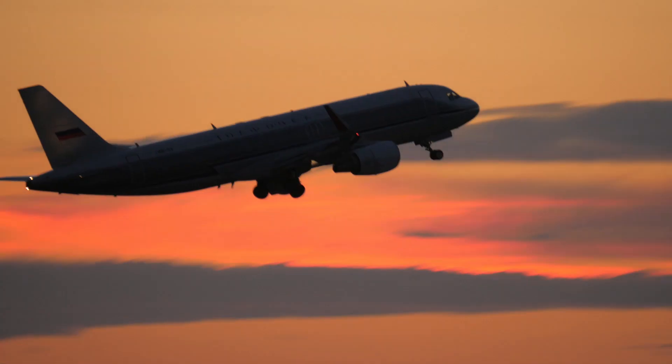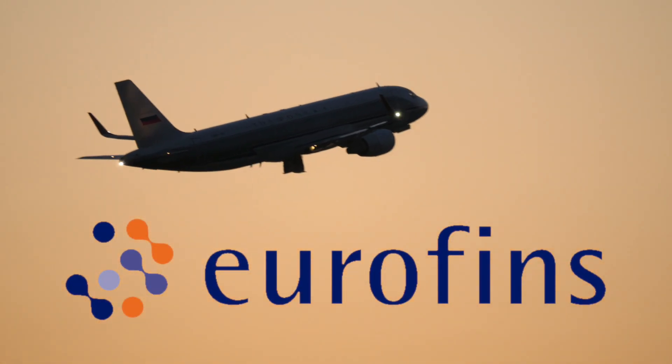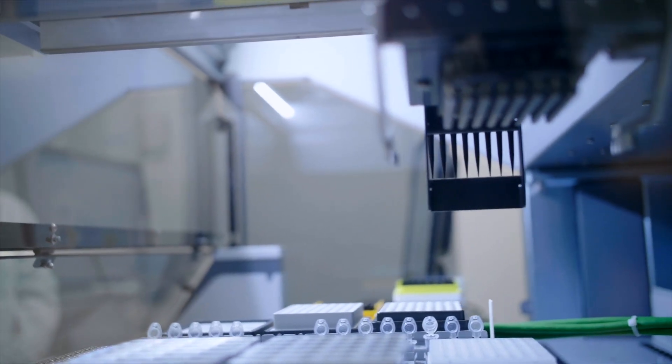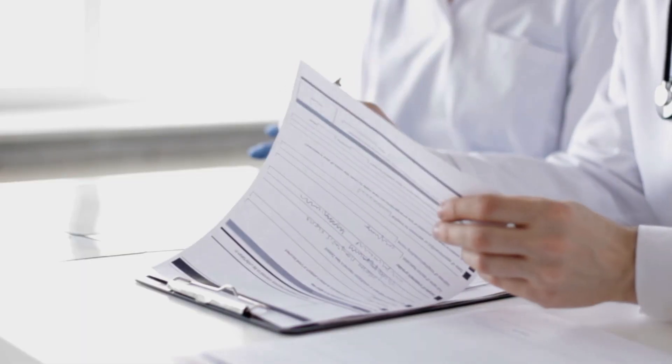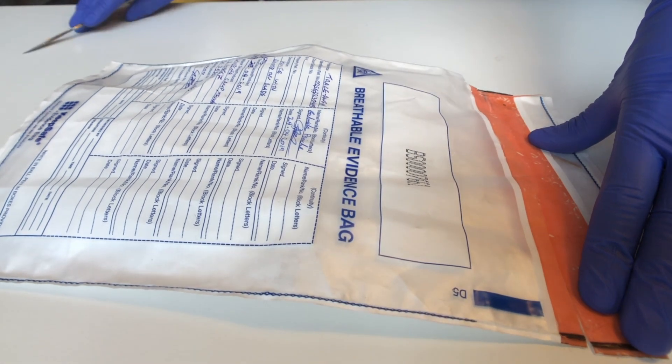The resulting product is couriered to a Eurofins Genomics laboratory in Germany for ISO 17025 validated forensic DNA sequencing. All transportation complies with chain of custody protocols, including tamper-evident evidence bags and tamper-evident courier bags.